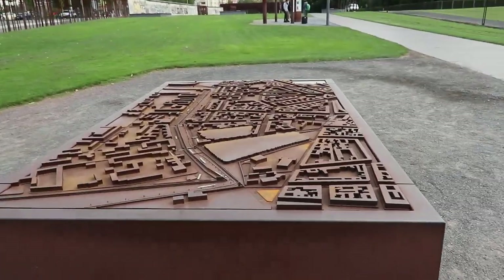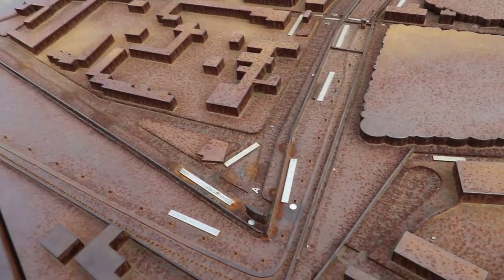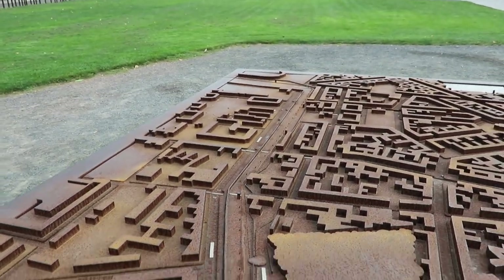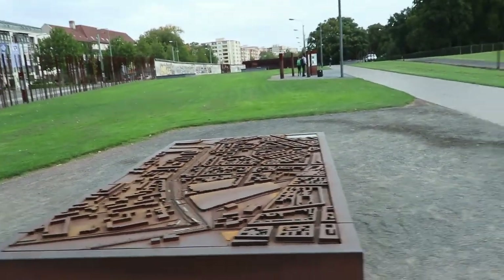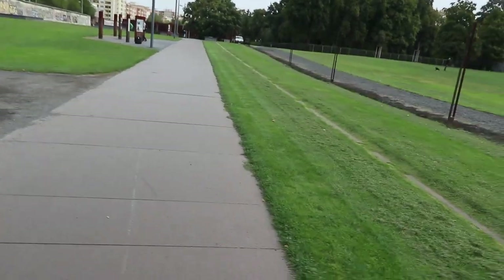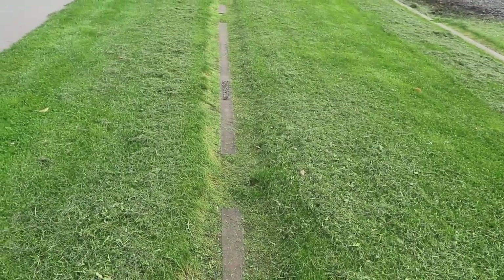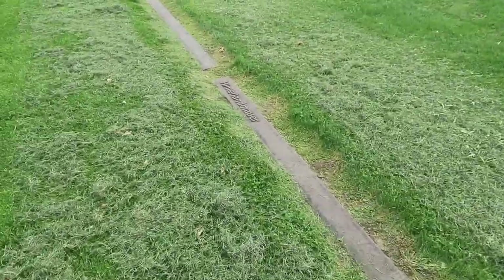This is the map — so this is how it would have looked. We're standing right there where the white dot is, and this is Bernauer Straße all along there. I don't think there would have been any grass. This here represents the signal fence — if you were to cross that, a signal would be sent to one of the guard towers and the guards would be alerted.